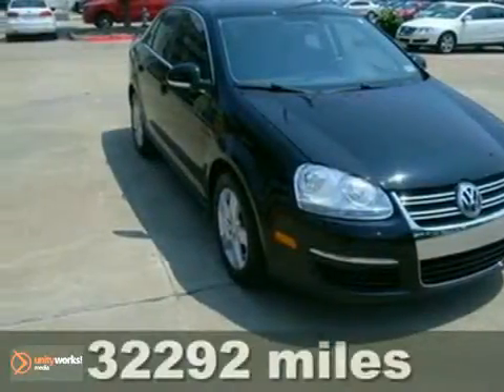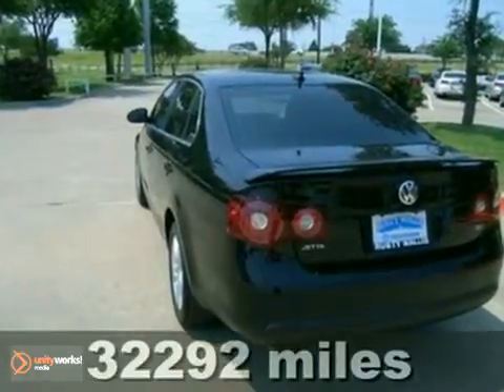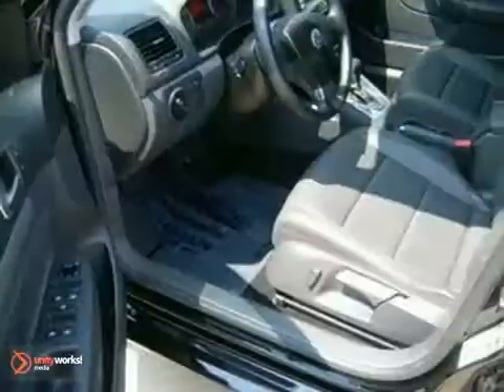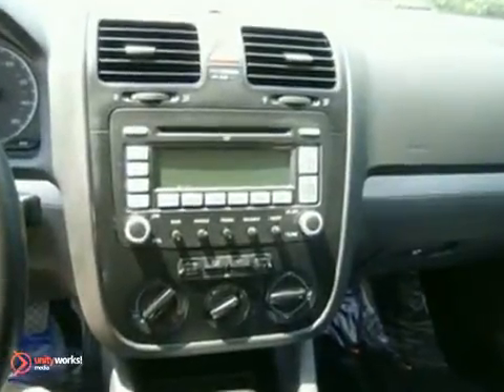It's a 2009 Volkswagen Jetta Sedan. The sleek and sexy Jetta Sedan has standard safety features, including intermittent windshield wipers, four-wheel anti-lock brakes, multiple airbags, and power brakes.